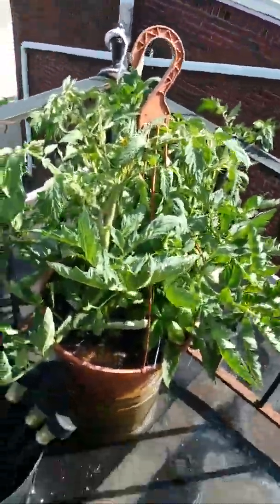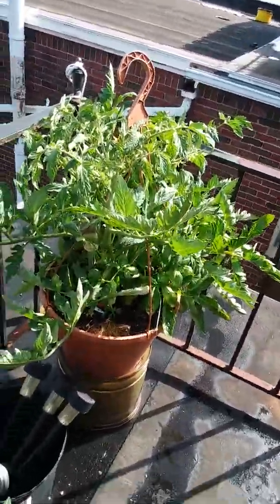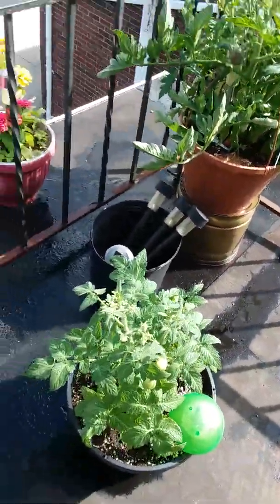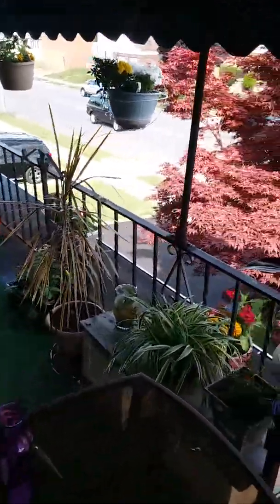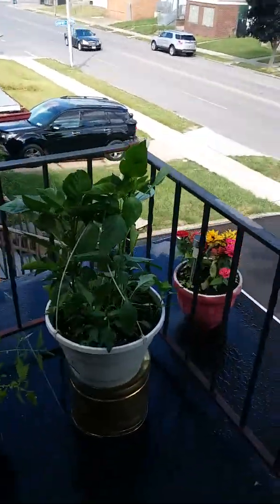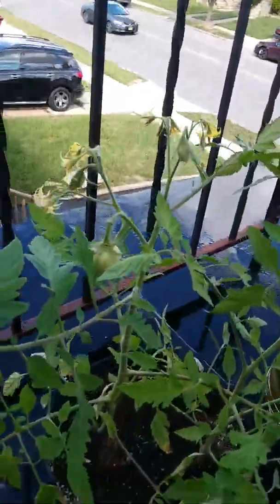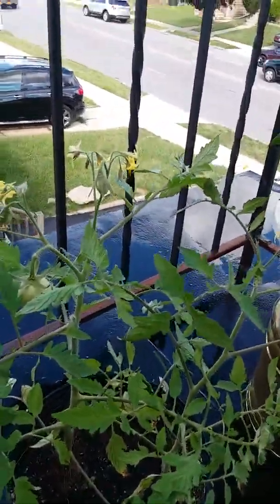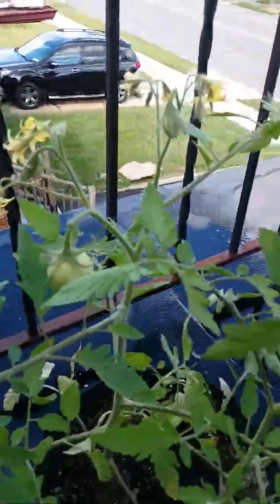Last week I was pulling suckers off of the tomato plants. I've also got another tomato plant down here — these are my Roma tomatoes and I've got three Roma tomatoes so far.